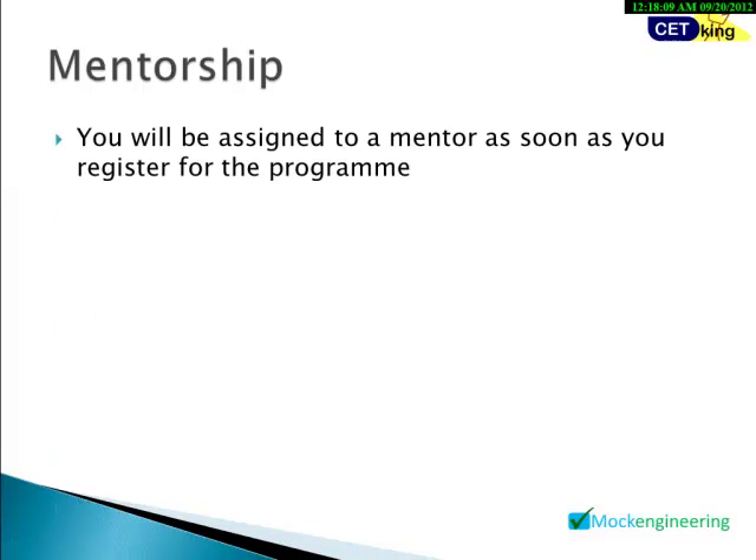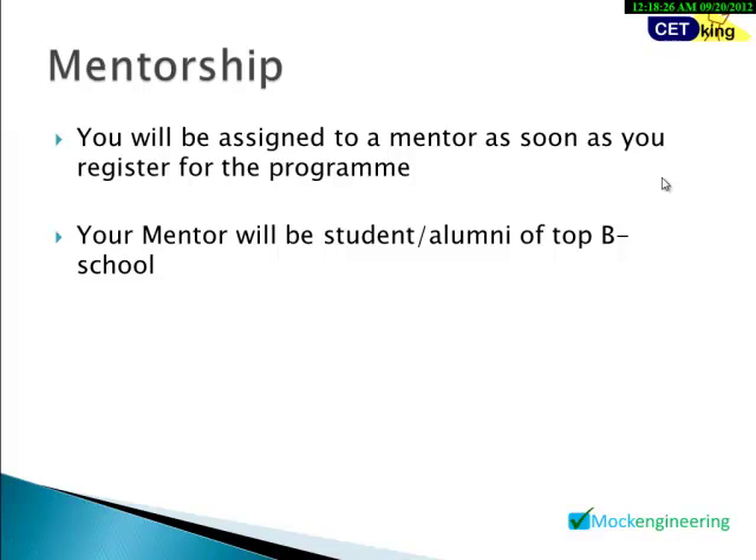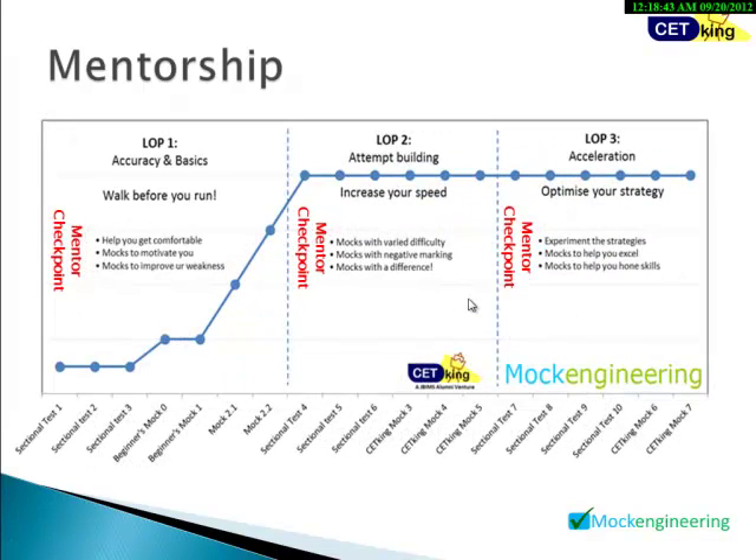This is a mentorship-based program. Once you register, you'll see a phone number on the site — that person will be your mentor, like a doctor. Take a few mocks, then call your mentor to discuss strategies and how to improve. Your mentor will be a student or alumni of a top B-school. After every phase, you must call your mentor to discuss weak areas and checkpoints. Don't skip calling your mentor — without that, you won't get the strategy guidance.